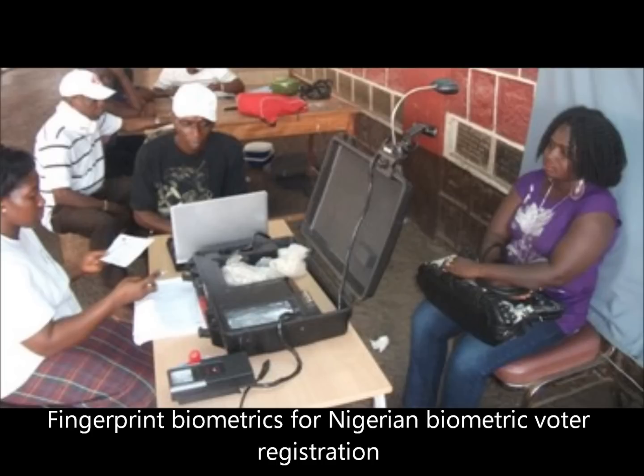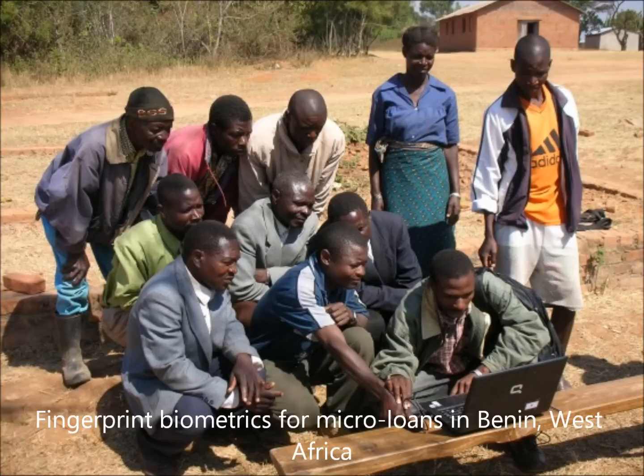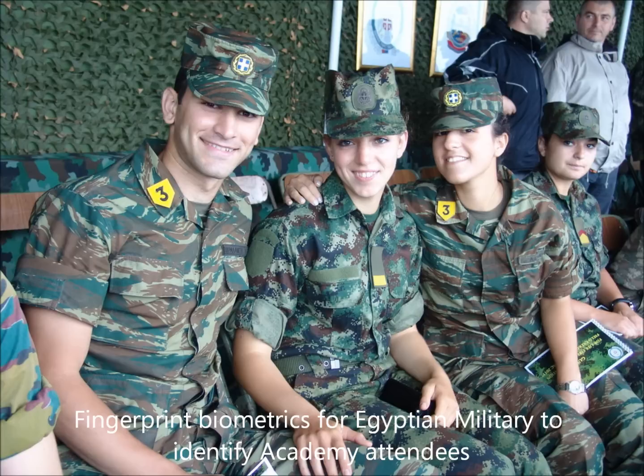Our deployments expand across multiple continents in over 97 countries in many different government and commercial markets. We specialize in deploying a variety of different biometric hardware modalities, from fingerprint to finger vein, palm vein, and iris biometrics.